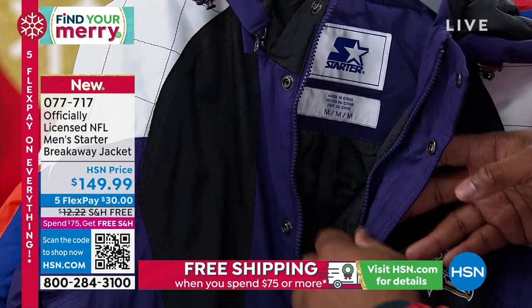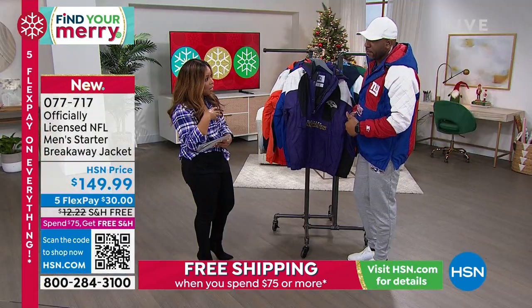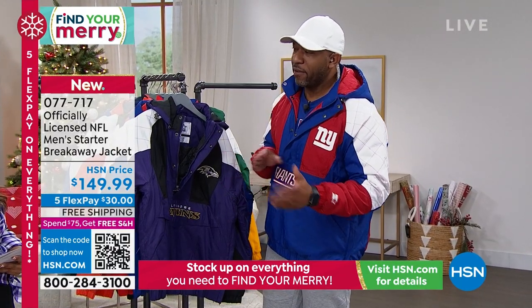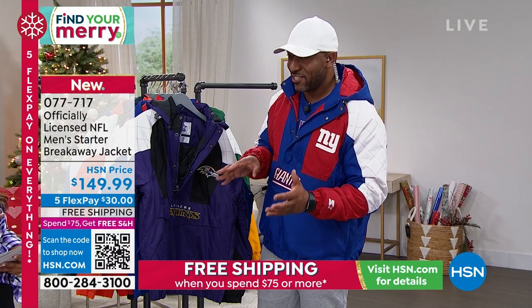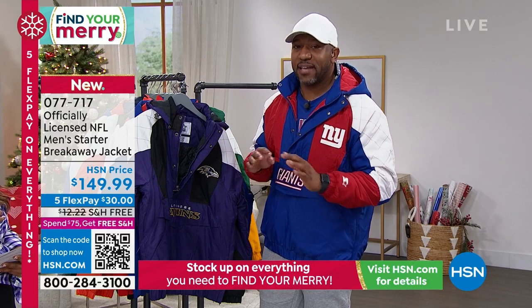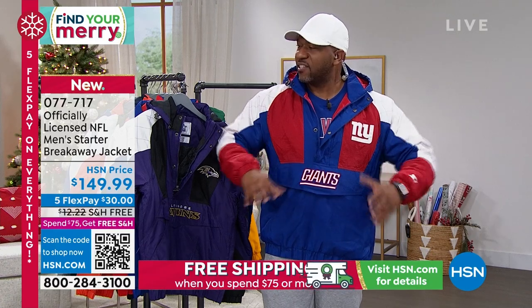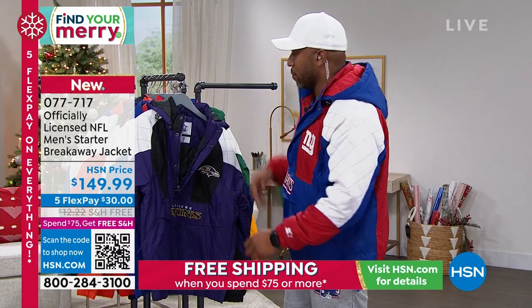Raheem, what size are you wearing? I'm actually wearing the extra large. Is that typically what you wear? Definitely extra large. He's six foot three — with his weight fluctuating he goes from about 240 to 250. He's always safe in XL. This jacket is actually true to sizing — the large fit him too, but he just likes a little extra room.